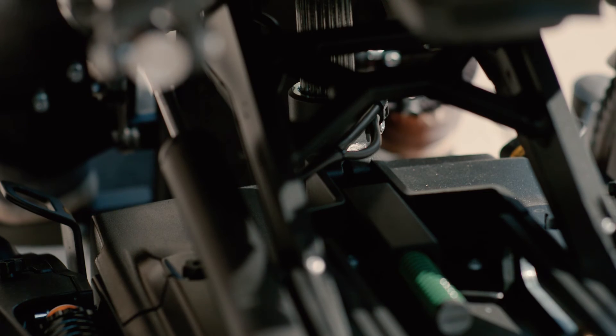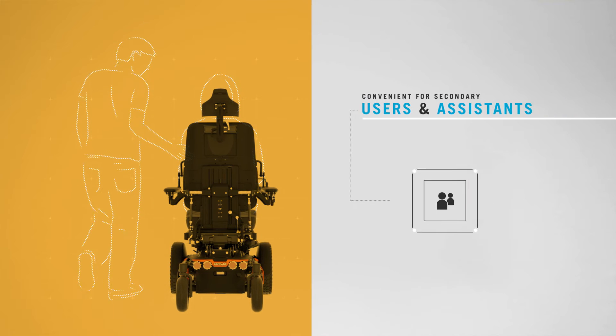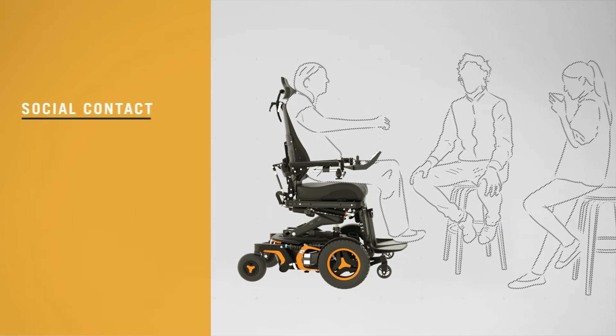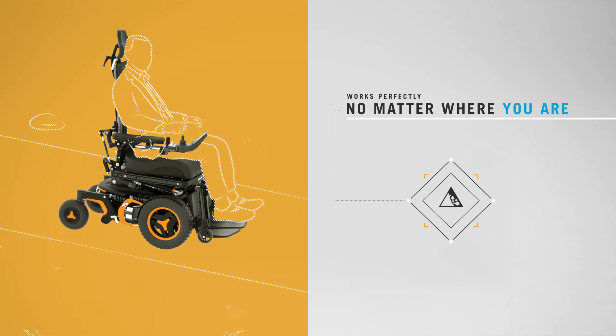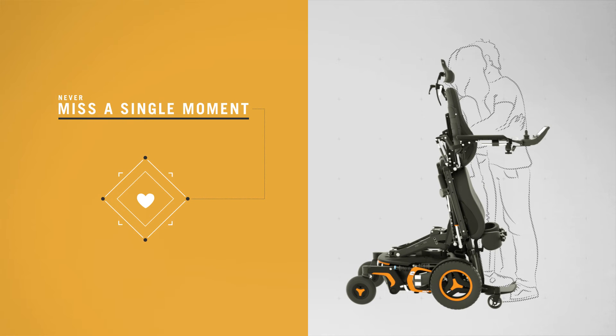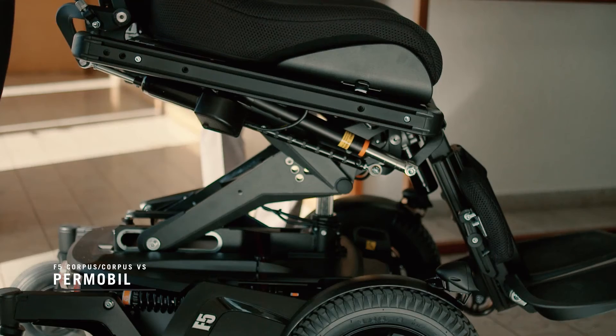The control interface is simple and efficient, with many options available. The chair's high level of flexibility gives its users greater freedom and independence. This is a big difference for anyone with a disability who deserves to live life at its fullest. The F5 Corpus has been a major success for Palmobile, and it continues to improve the quality of life for users everywhere.